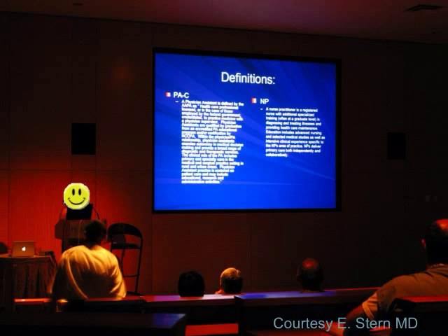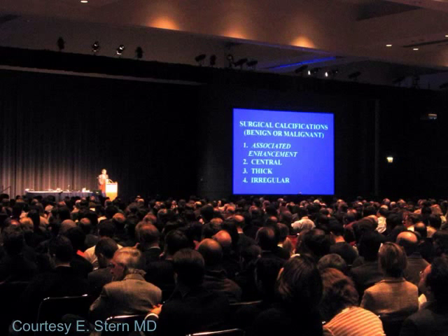Here is row 2 of the Ariel Lecture Theatre at RSNA, which holds about 1,500 people — and I can't read that text from row 2. Here is the back row of the same theatre: nice big text, easily readable by everybody in the audience. Or if they can't read it, they probably shouldn't be radiologists.